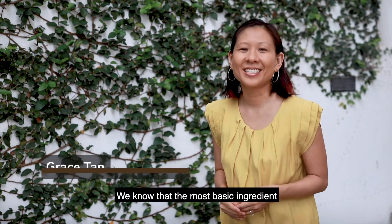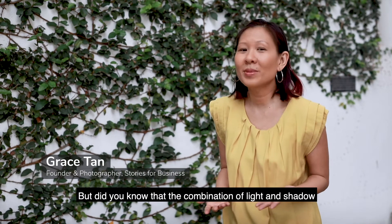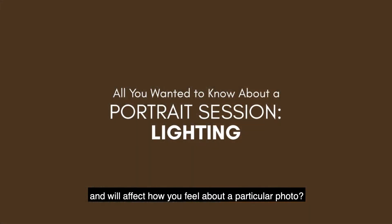We know that the most basic ingredient to any genre of photography is light. But did you know that the combination of light and shadow creates different moods and will affect how you feel about a particular photo?